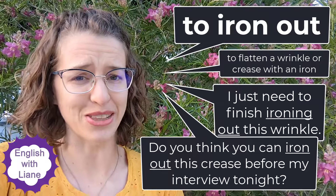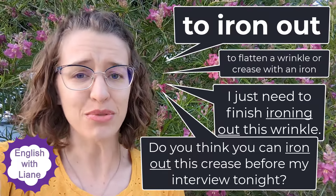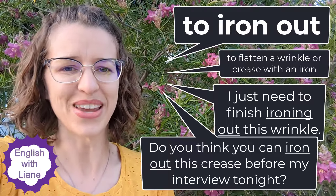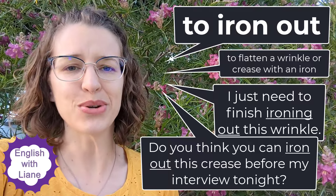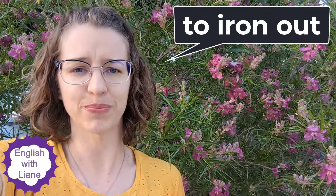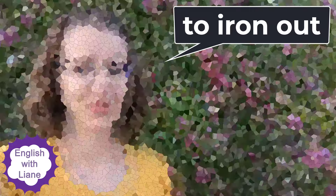You might not have an interview at night, but maybe you do. I've done an interview at 11 p.m. because it was an online interview, so you never know what time your interview will be depending on time zones. But the point is, 'to iron out' can carry that physical meaning of removing a crease.